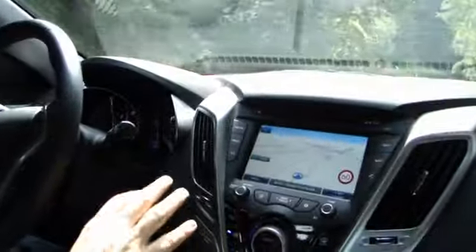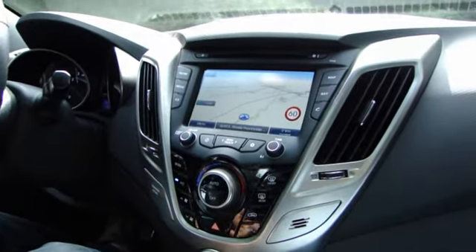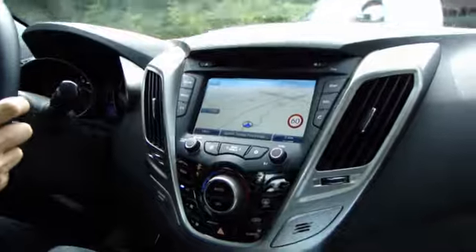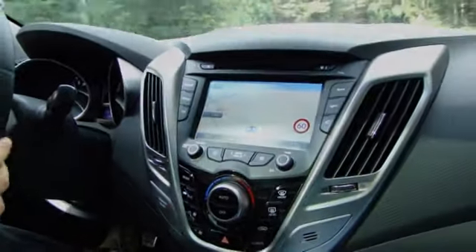La plancia vediamo che è comunque molto funzionale, ha un design moderno e dei materiali di buona qualità, anche se alcune plastiche sono ancora rigide.